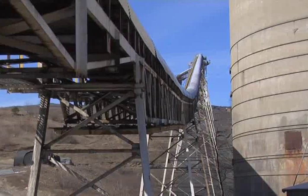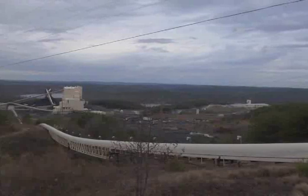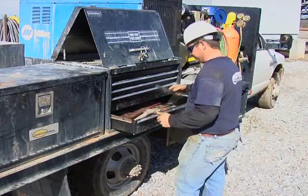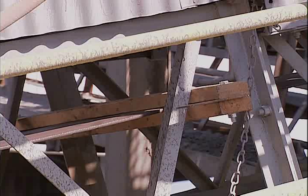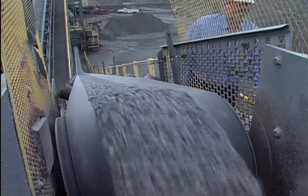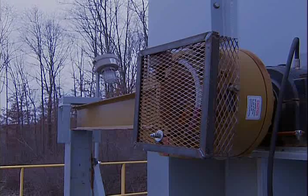Prior to any work beginning, this potential energy should be reduced to zero by all means possible, such as closing valves, bleeding stored pressure in lines, releasing mechanical force, and supporting weight with blocks or hoists. Operators should ensure that inclined conveyors are equipped with a functional backstop or brake to prevent belt reversal by gravity force.